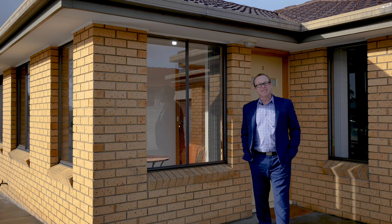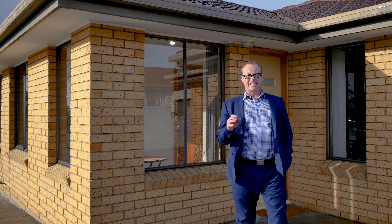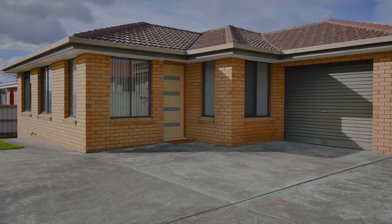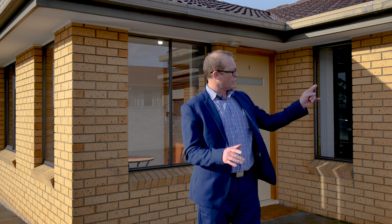G'day buyers, Martin Evans here of 414 Real Estate and today it's my absolute pleasure to show you through my new listing here at Unit 1, number 23 Barrett Street in good old Glenorchy. The unit has so many features and of course there's the garage with an auto lift door as well, and plenty more, so let's go through and take a look.